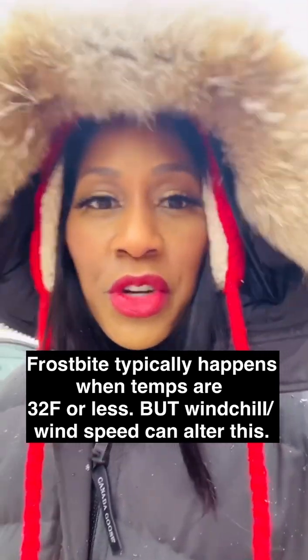Dead skin and tissue can occur — that is very dangerous. So if you think you have frostbitten tissues, you've got to see an emergency medical professional right away. Before we get to the most commonly frostbitten areas: dress in several layers.